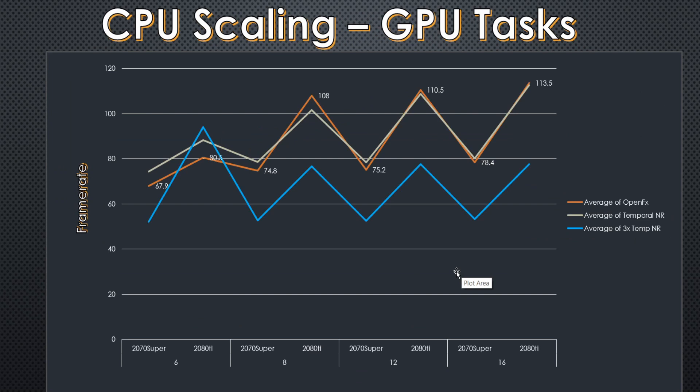What gets really interesting is when we start to separate the tasks being performed. There are GPU tasks and basic tasks. The GPU tasks in DaVinci Resolve are OpenFX, Temporal Noise Reduction, and a torture test of 3x Temporal Noise Reduction — these are heavily GPU-accelerated in Resolve. When we take the GPU-accelerated tasks out of the benchmarks and look at them alone, we can see that at six cores the results are constrained by the processor. However, at eight, twelve, and sixteen cores, we get roughly the same result across each of the GPUs.